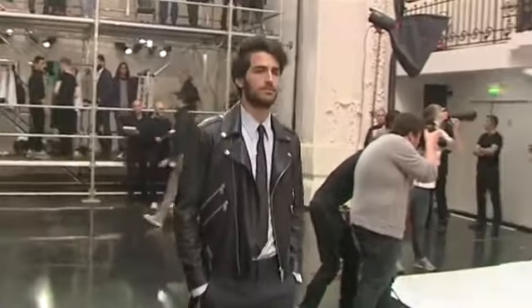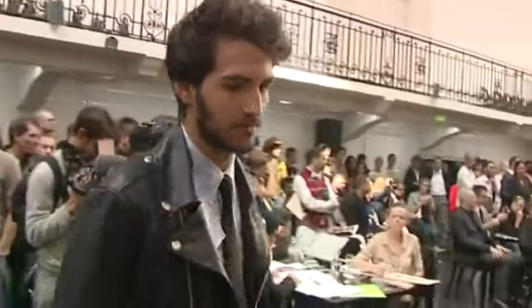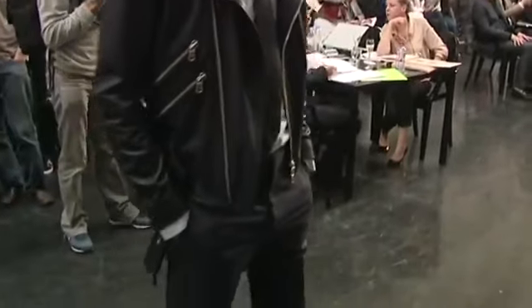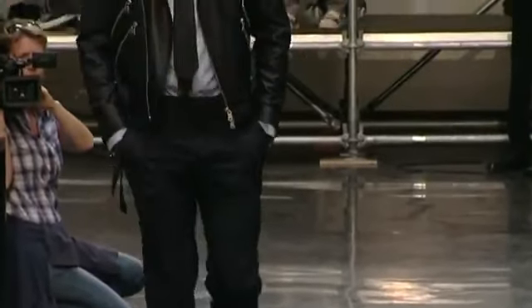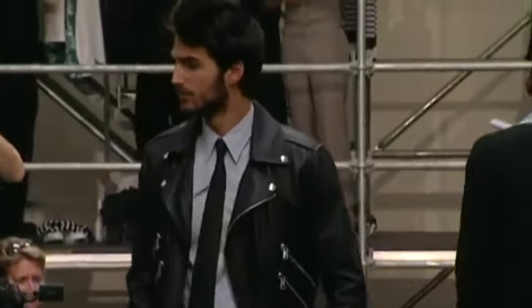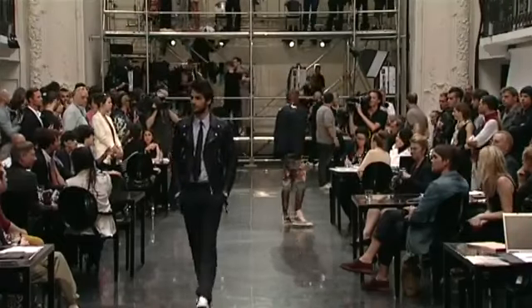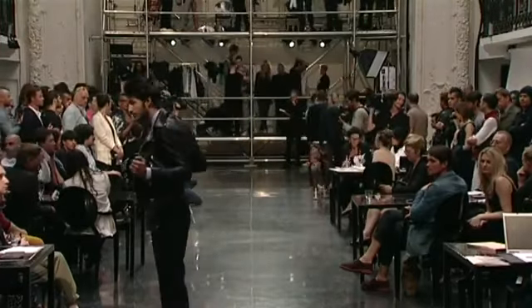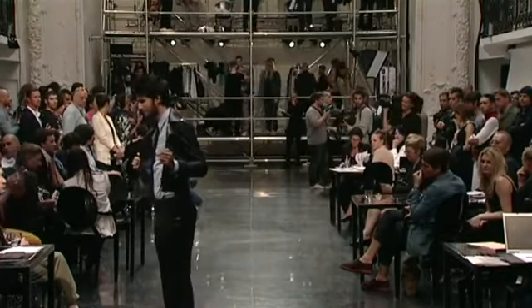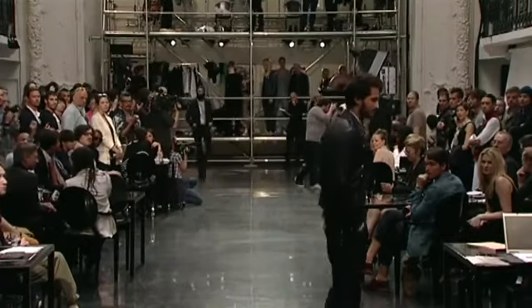Look 5, Tanel. Blouson motard en agneau noir, métallerie nickel. Chemise bavolet, modèle 04, popeline prince de Galles, coloris bleu ciel. Pantalon classique 01, poche italienne, laine rayure tennis, coloris marine 65.